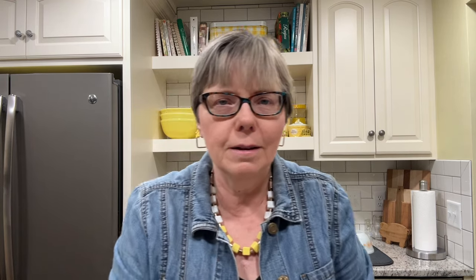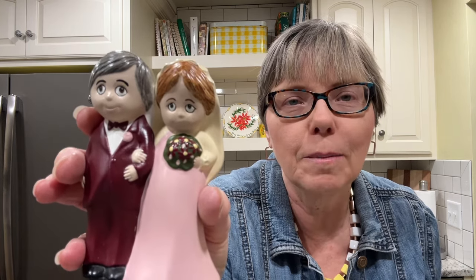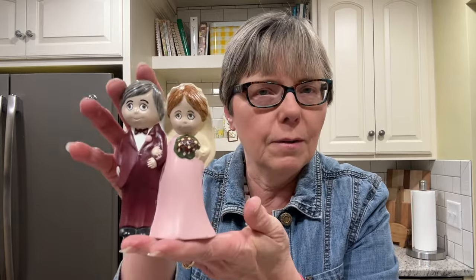Now I have a question for you — I want you to caption their faces. I would love to know in the comments what you think they are thinking or saying. This was marked one dollar, and I just have a thing for anything to do with weddings. I think it's adorable and it will go in my booth.